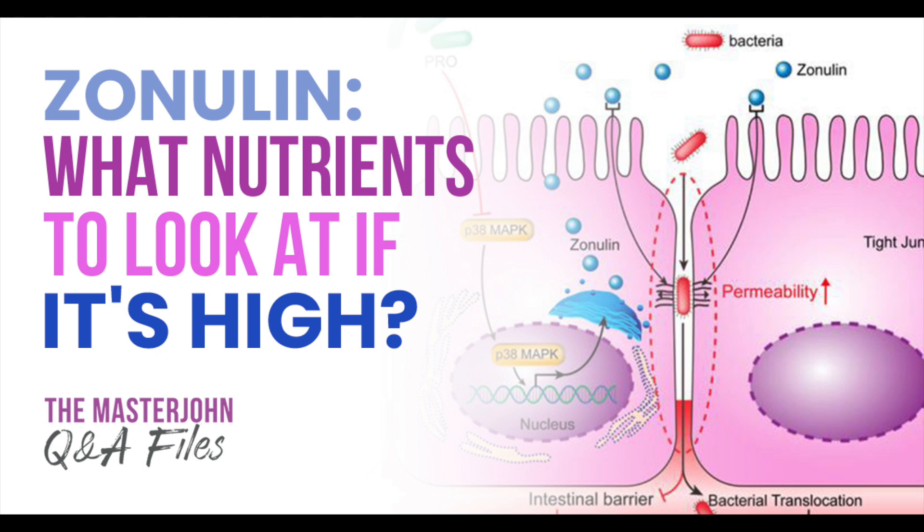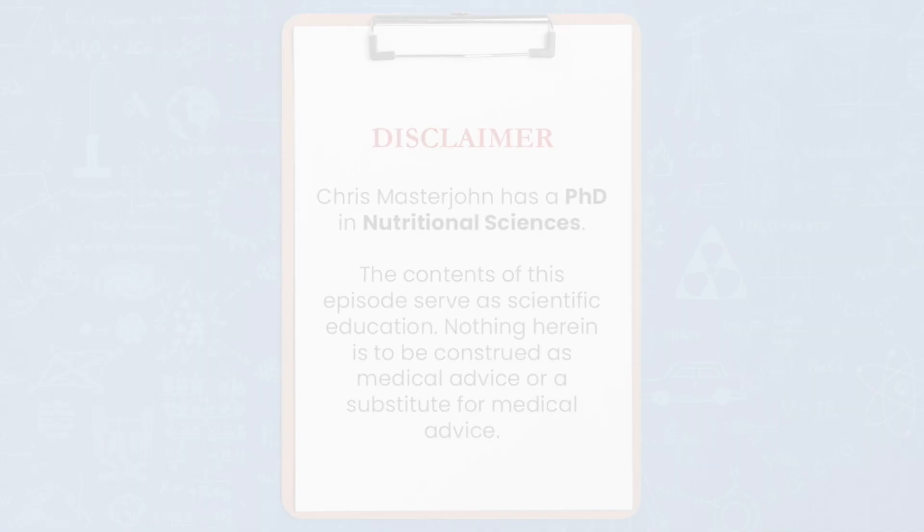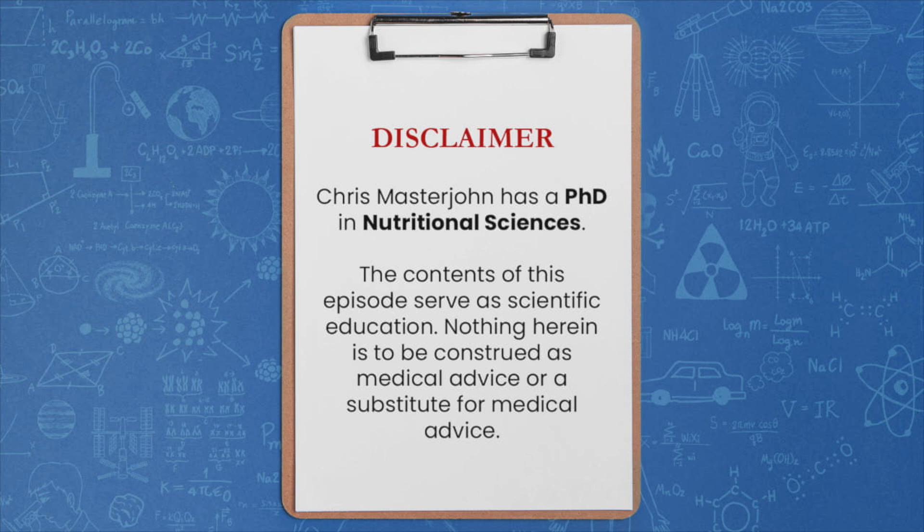Zonulin — what nutrients to look at if it's high? Hi, I'm Chris Masterjohn and I have a PhD in nutritional sciences. I am not a medical doctor and nothing contained in this episode may be construed as medical or nutritional advice of any kind or a substitute therefore. This episode is meant purely as scientific education. If you wish to act on any ideas presented in this episode, please consult your physician first and never take anything herein as a reason to contradict medical advice. With that said, enjoy the episode.